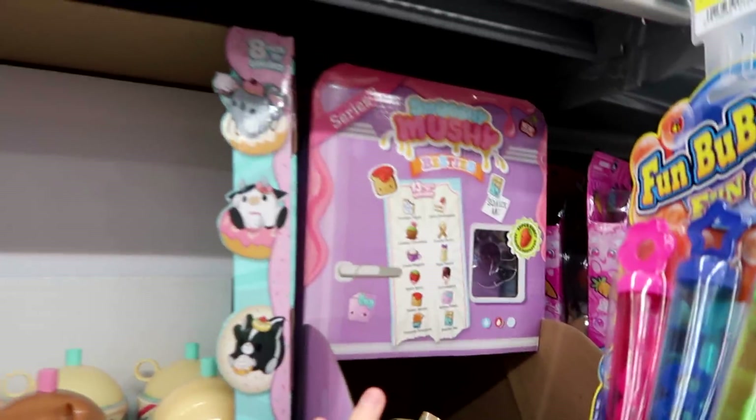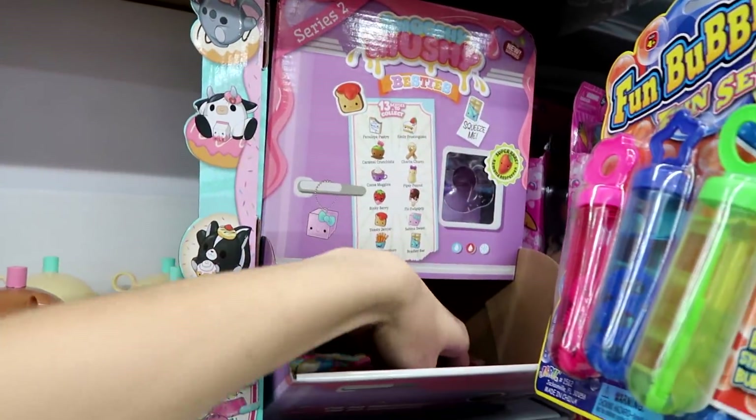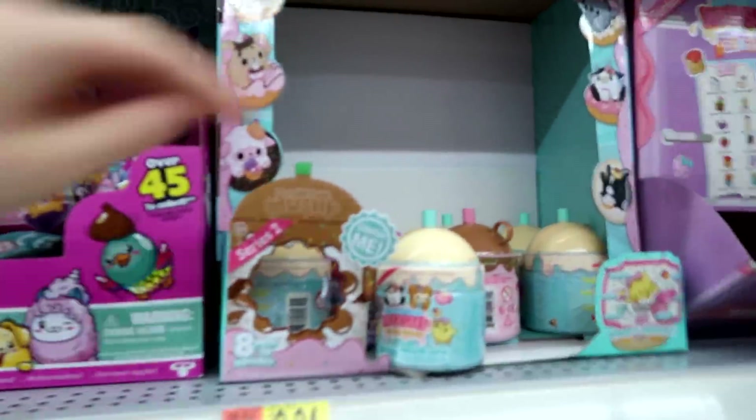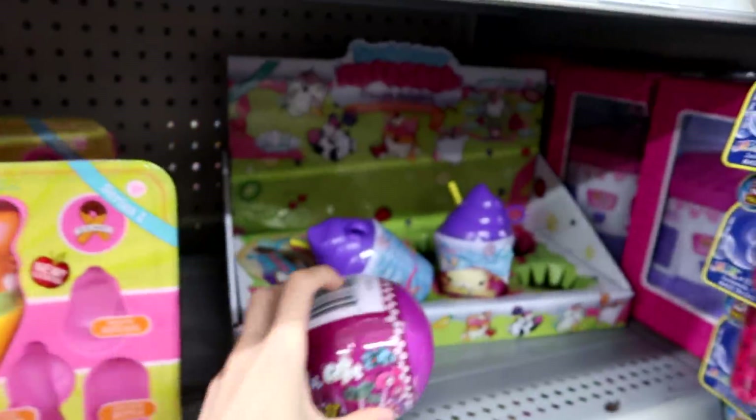Here's the Squishy Wishes. They still don't have Series 3 but they have a few of the Series 2, so I think I'm going to grab some of these, just a few. And then they still have some of these limited edition ones here. That's cool. And then some Frozen ones.